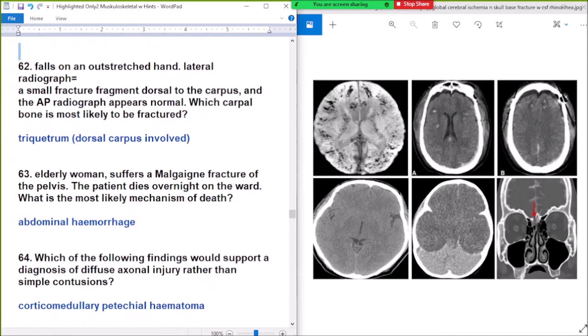Question number 2: patient falls on an outstretched hand. Lateral radiographs show a small fracture fragment, and AP radiographs appear normal. Which carpal bone is most likely fractured? Answer: triquetrum. All carpal bones involved — triquetrum is the answer.